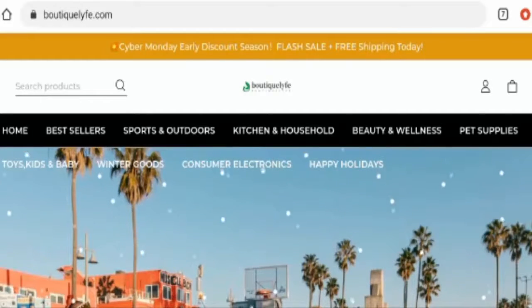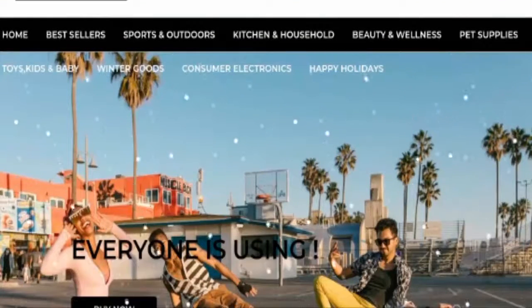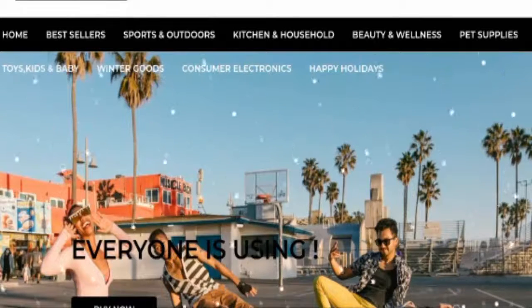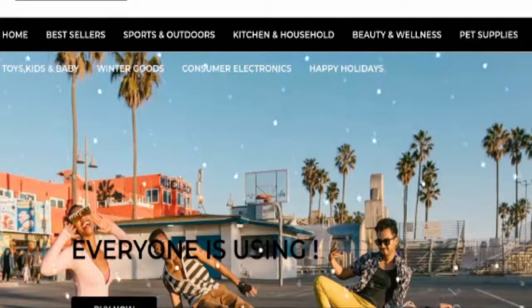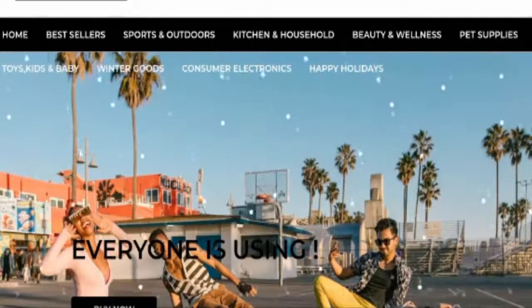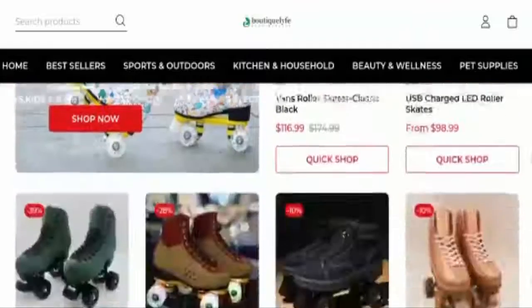First of all, we are going to talk about this website's type and the products they deal with. This website is an online shopping store which deals with kitchen and household products, beauty and wellness products, consumer electronics, winter goods, toys collection, sports and outdoor products, and many more. If you want to check out their products, you have to visit their official site.